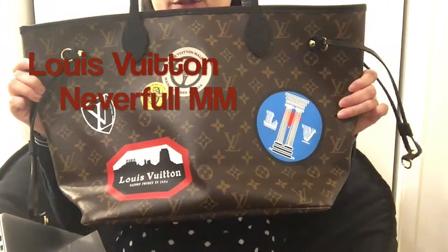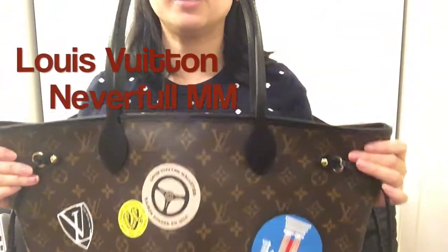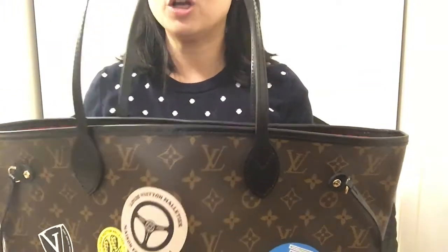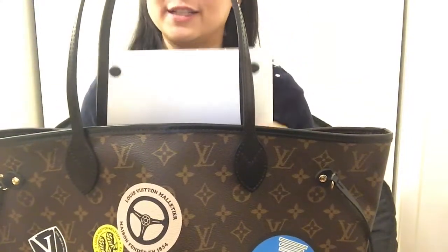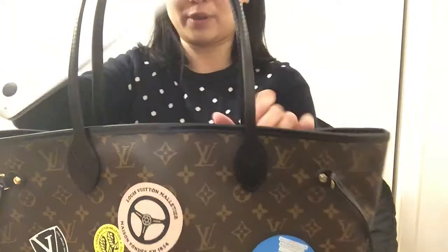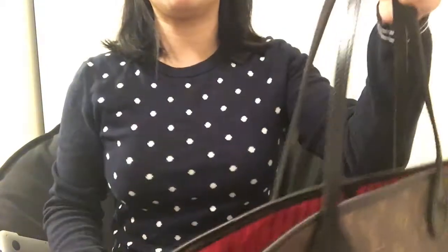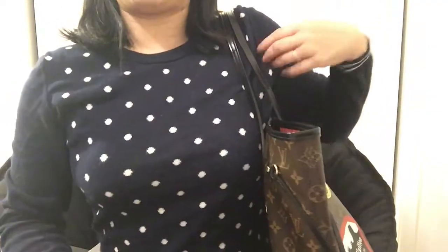So here is my Louis Vuitton Neverfull MM World Tour collection — I just got it not very long ago, so I can't really tell you about the wear and tear. What I can tell you is it's large enough to fit my laptop. This is my MacBook 15-inch, and you can see it fits very easily. The leather on the handles is very comfortable on my shoulder and it sits there perfectly.